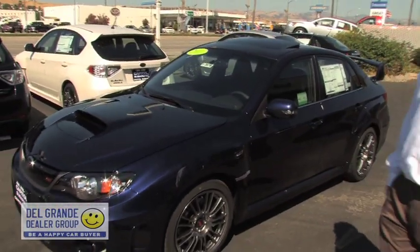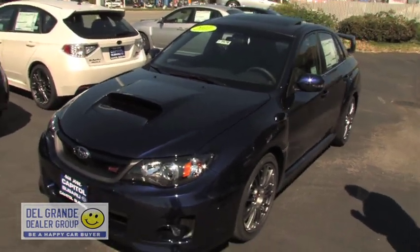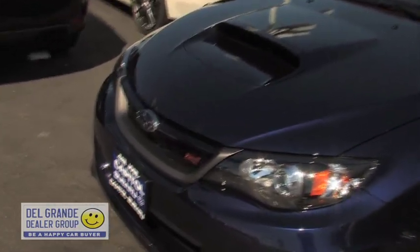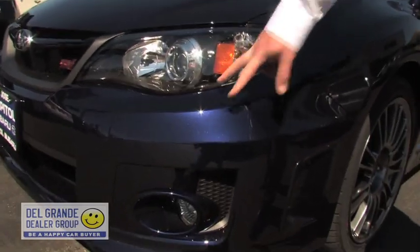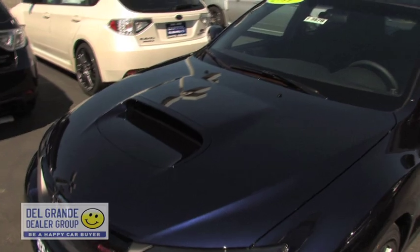This is our first sedan that we just got in. The new features include a whole new front grille, with a vented look on the side next to the fog lights. It has a little bit more exposed bumper, coming out about an inch wider than last year's version, which makes it look a little bit more aggressive.